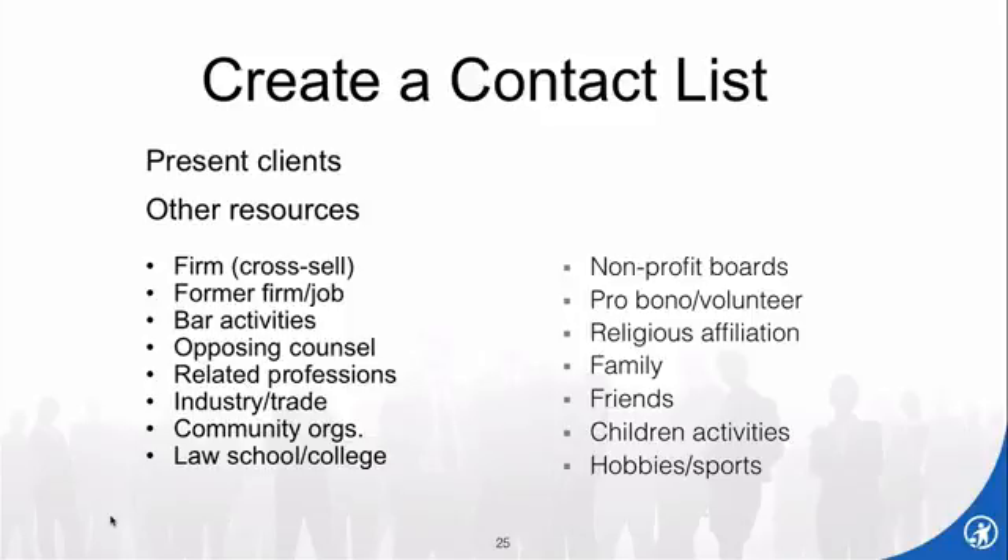The left-hand side of the screen shows more of the professional types of people you may know to contact. The right-hand side is more personal — volunteer work, your church or synagogue, family, friends. Those of you with young children meet people as a soccer mom or soccer dad. Depending on your practice area — estate planning, criminal, family law — people you know in the community can be just as good a source of potential clients as more professional groups.